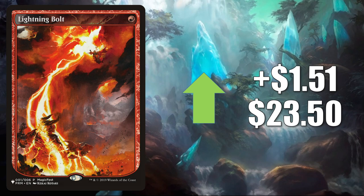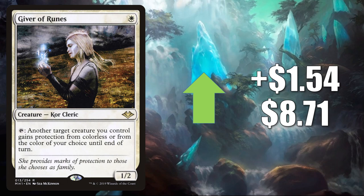Lightning Bolt — the copy from The List goes up $1.51 to $23.50 this week. Highly played card in Modern, Legacy, Vintage, and Commander. Giver of Runes — this has seen increased Commander play in Jared Carthalian True Heir builds, for example. But it is also a popular Modern card — you'll find this in Heliod Company, Death and Taxes, and more. It goes up $1.54 this week to $8.71.